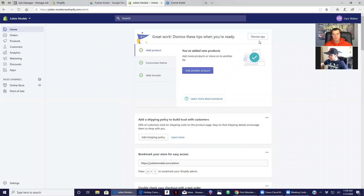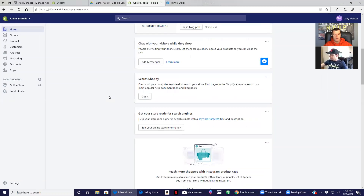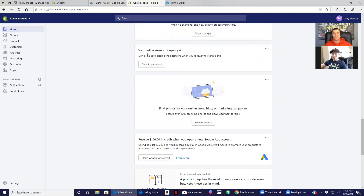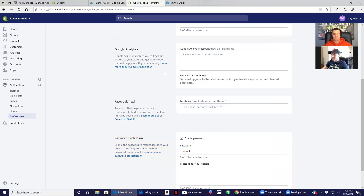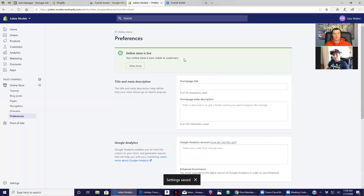I'm just going to dismiss those tips — we don't need them anymore, you've completed the beginning steps. Scrolling down and checking some things: your online store isn't open yet, so it's time to open your store. We've got to disable the password. Right now no one can see the store because it's password protected. I'll unclick that 'enable password' box and save that. Your store is now live and visible to the public.